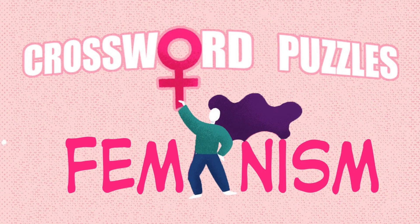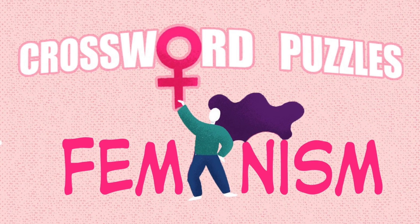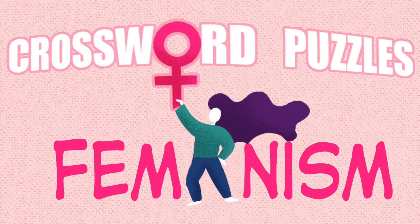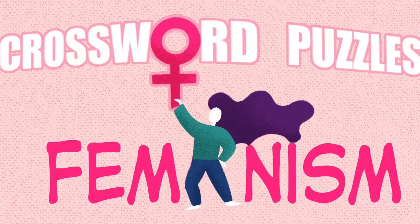To respond to International Women's Day, our teachers have an assignment for us. So today, my team would like to introduce to you our project: The Crossword Puzzles Feminism.